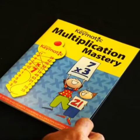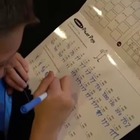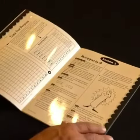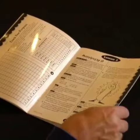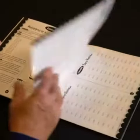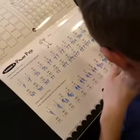Additionally, when the multiplication keymatics are combined with the multiplication mastery workbook, automatic recall can be achieved even faster. This unique student workbook focuses on commutative properties and helps the child understand that they know — really know — twice as much as they think they do.